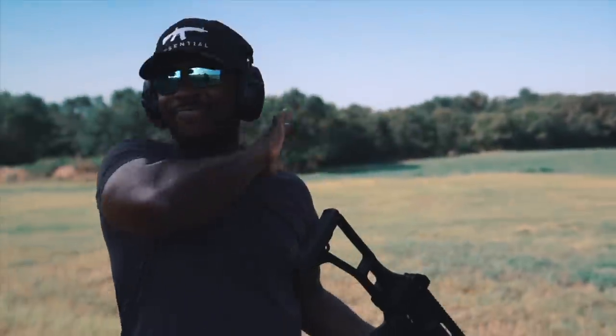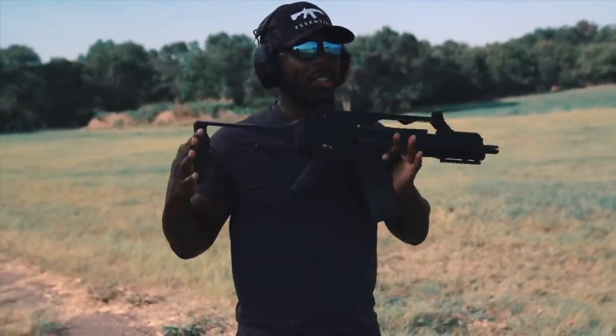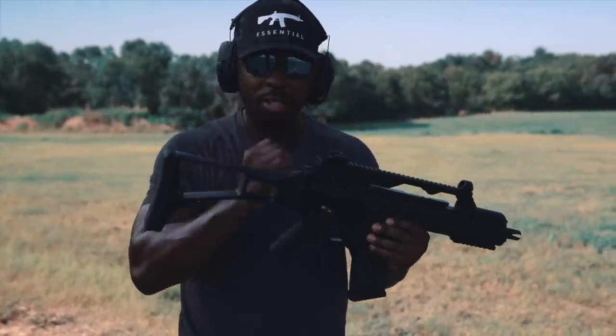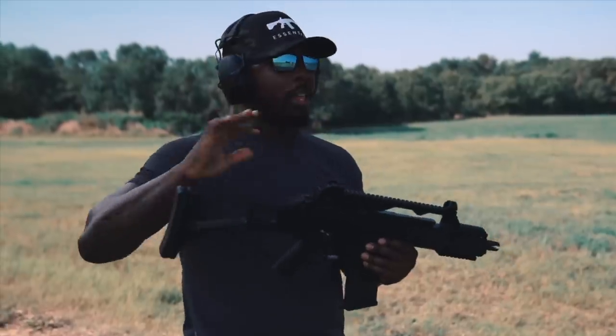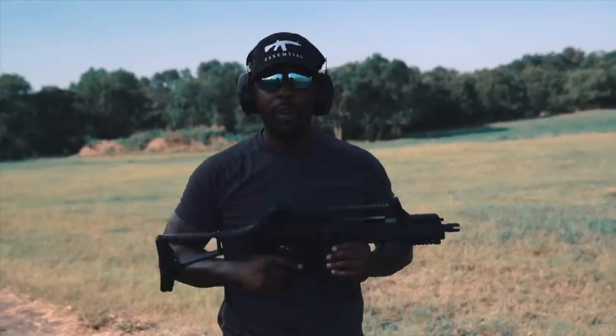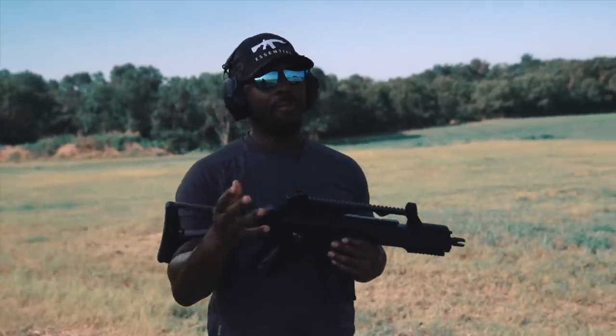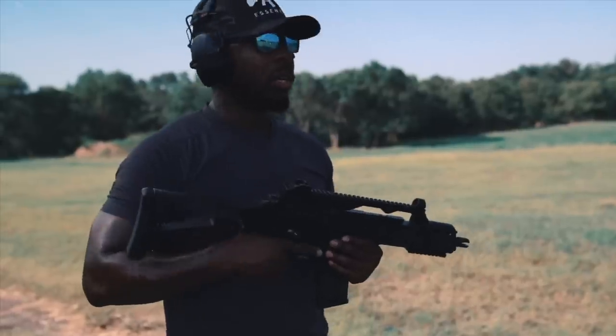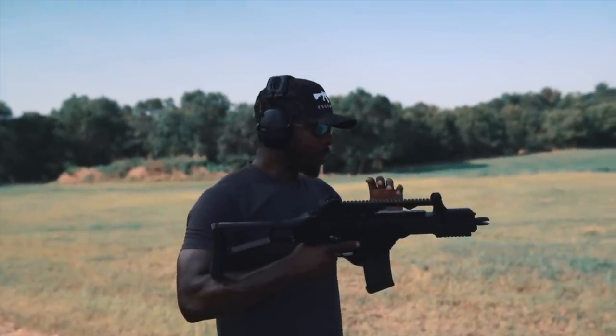I've shot my fair share of fully automatic guns, and this is the reason you're seeing it right now — why I love this gun so much. Of all the fully automatic guns I've shot, this is one of the most fun. The HK MP5 is a close second or third, but this gun, man.